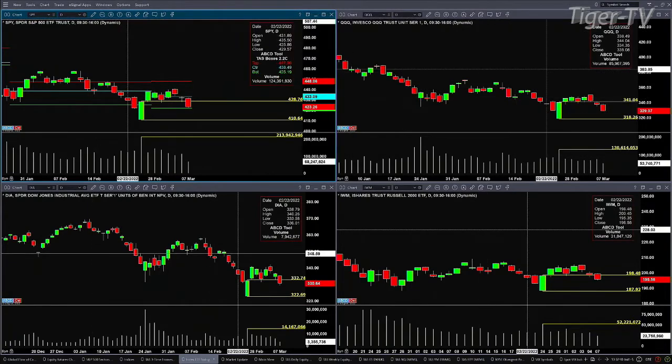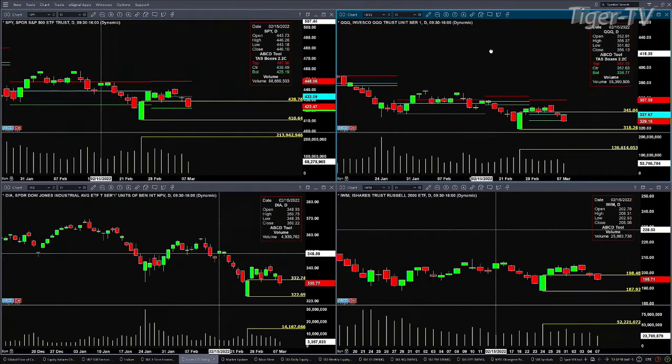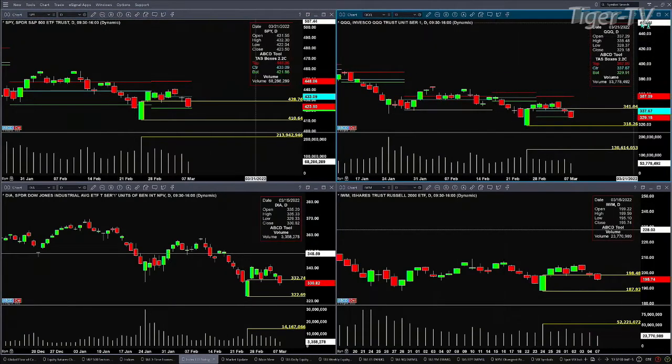Let's do the same thing for the Qs. We can see that the Qs are also testing a bullish structured profile, and price is just below the bottom of that profile. The bottom of the QQQ profile is 329.91. We're trading at 329.11 right now, so it's really testing that level on light volume. Volume in the Qs so far with four hours of trading is 53 million versus 130 million. If price closes below the bottom of the profile, it likely sets up a chance of price testing, maybe busting out to at least 318.26.